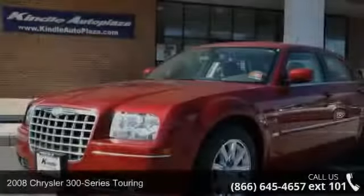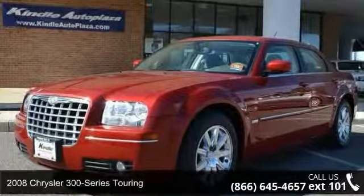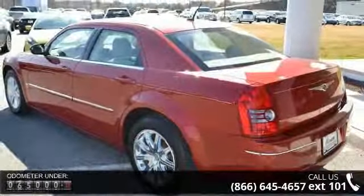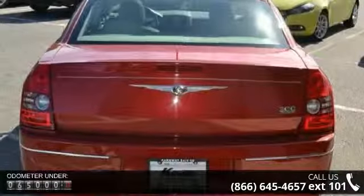Check out this 2008 Chrysler 300 Series Touring. If you are looking for an automobile with great features, look no further. This vehicle comes with a reliable 6-cylinder engine connected to a smooth shifting automatic transmission.